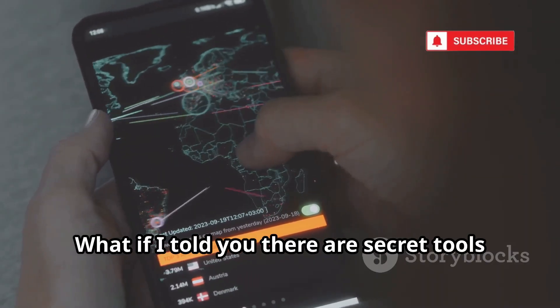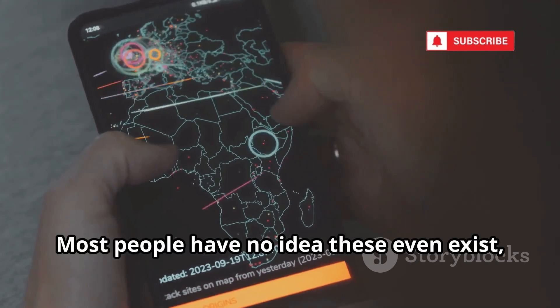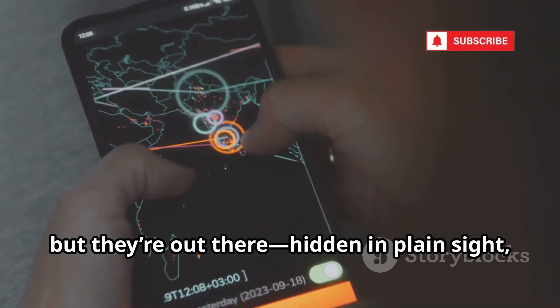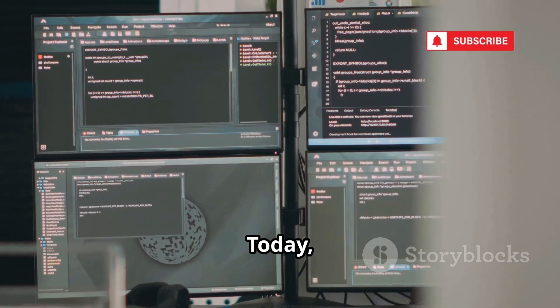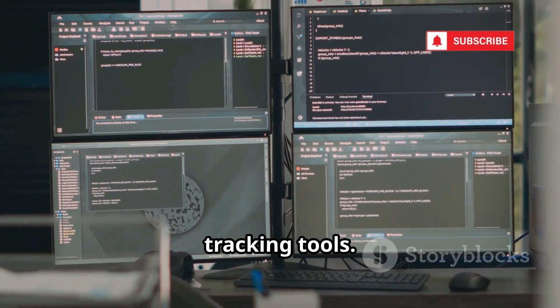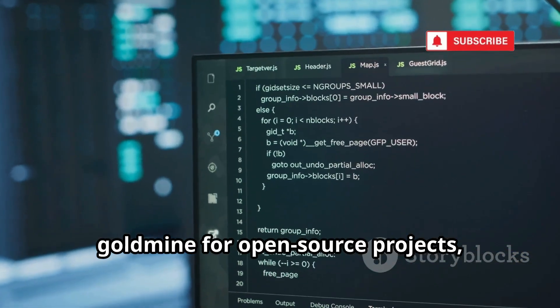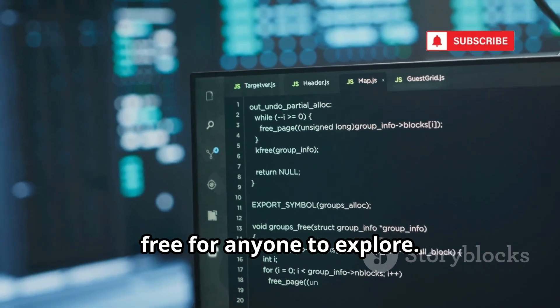What if I told you there are secret tools online that can track a phone with just a few clicks? Most people have no idea these even exist, but they're out there, hidden in plain sight, waiting to be discovered by those who know where to look. Today, we're diving into GitHub's wildest phone tracking tools. GitHub isn't just for developers — it's a goldmine for open-source projects, and some of the most advanced tracking tools are hiding there, free for anyone to explore.